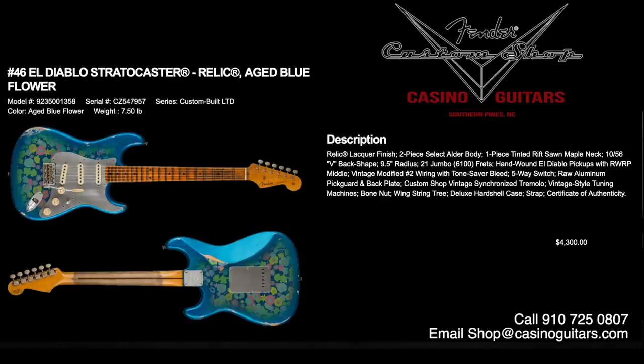Number 46 is the El Diablo Stratocaster in aged blue flower. Relic lacquer finish, two-piece select alder body, one-piece tinted rift-sawn neck with 1056V back shape, 9.5 inch radius, and 6100 jumbo frets. Hand-wound El Diablo pickups — a very unique sound, a little hotter than classic 60s or 50s pickups — with vintage modified number two wiring. Priced at $4,300, with deluxe hardshell case, strap, and certificate of authenticity.